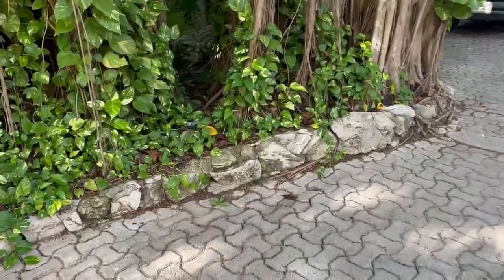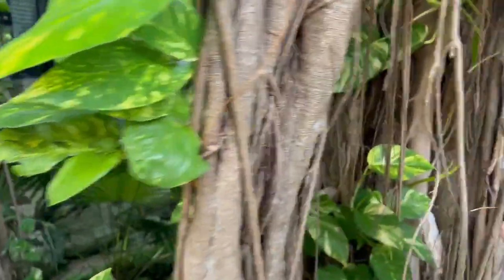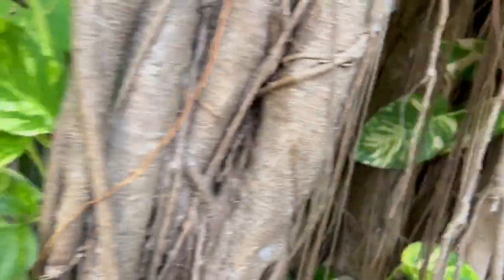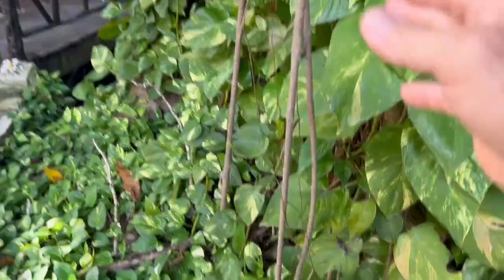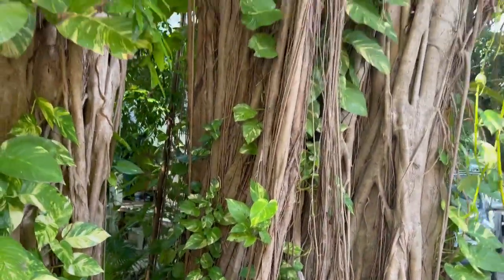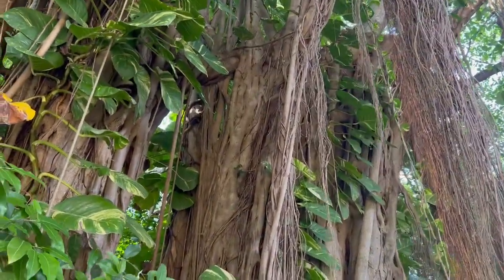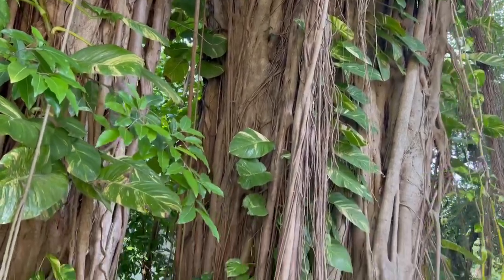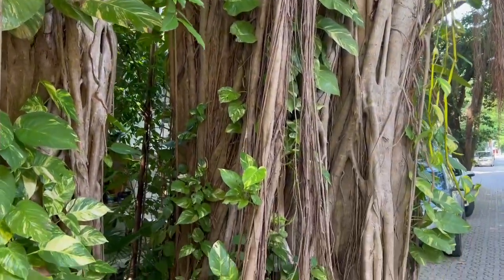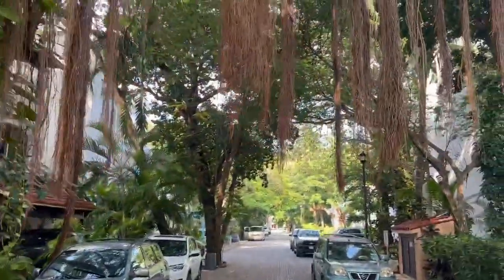Every time one of them touches the ground, it becomes another trunk. Every one of these are roots — they grew downward until they touched the ground, rooted in, and then formed another trunk and grew upward. Very unusual. This is a banyan tree, also called a ficus tree. There are quite a few varieties and they are just incredible — they get huge.